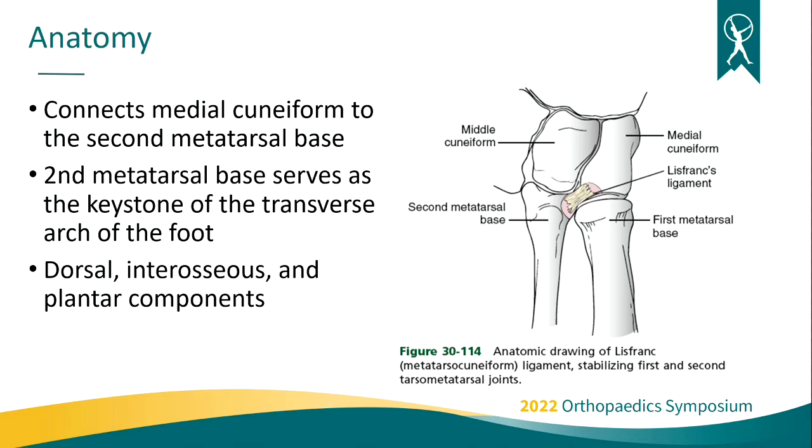A little bit about the anatomy. The Lisfranc ligament itself connects the base of the second metatarsal to the medial cuneiform. The second metatarsal base acts as the keystone in the transverse arch of the foot, which is critical for maintaining foot alignment and arch alignment and preventing collapse. The ligament itself has three main components: the dorsal, the interosseous, and the plantar aspect of the ligaments, with the interosseous being the strongest.